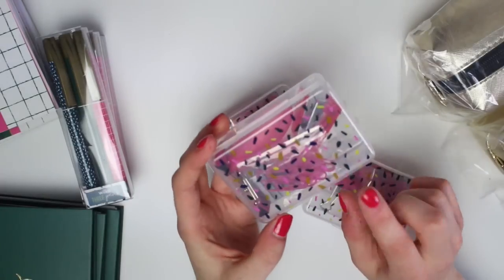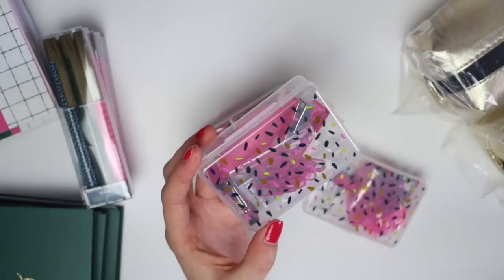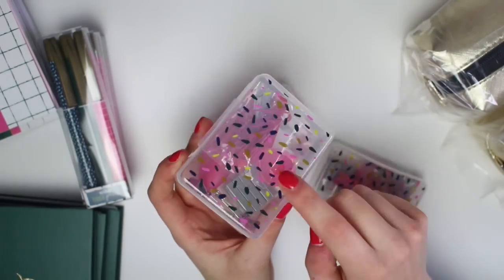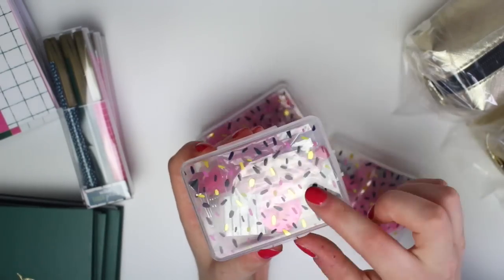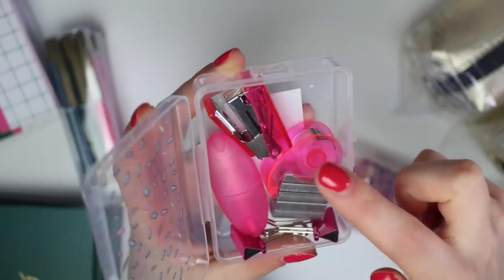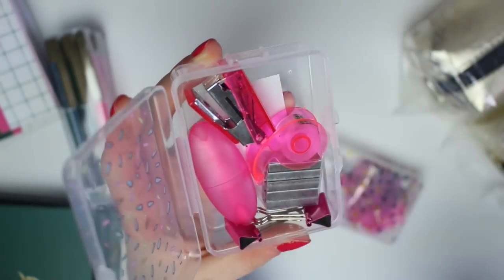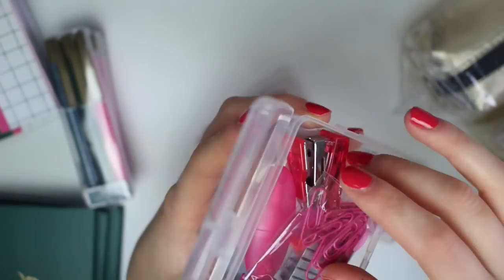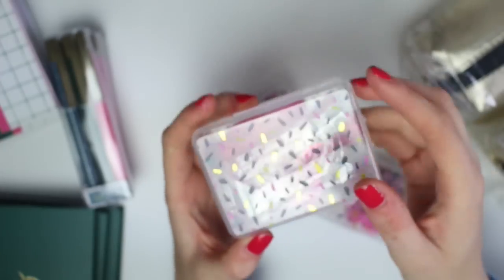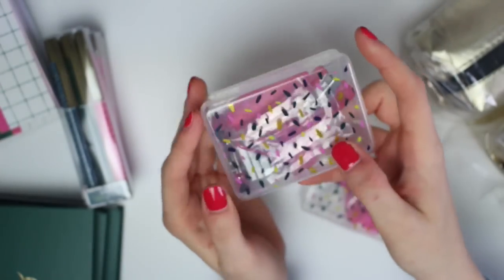Next I've got these mini stationery sets. I picked one of these up last time I did a Wilco's giveaway because I think they're so cute. They're only £1.00 each and you get this cute little box with gold foiling on it — the gold dashes are shiny. Inside you get a pack of paper clips, two binder clips, a mini stapler and staples, a little mini roll of tape, and a mini highlighter. After you've used everything you've got a cute little box for storing paper clips or smaller bits of stationery.